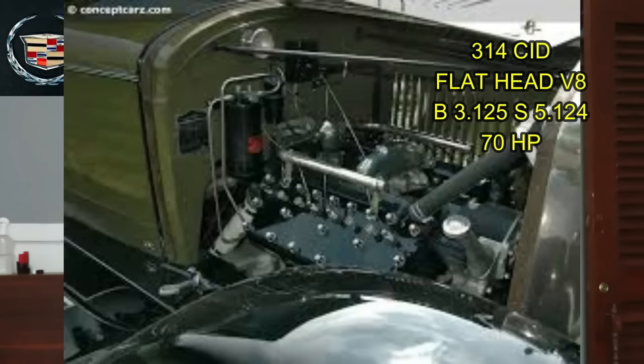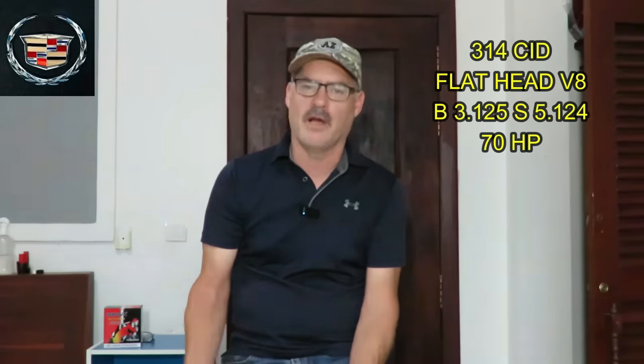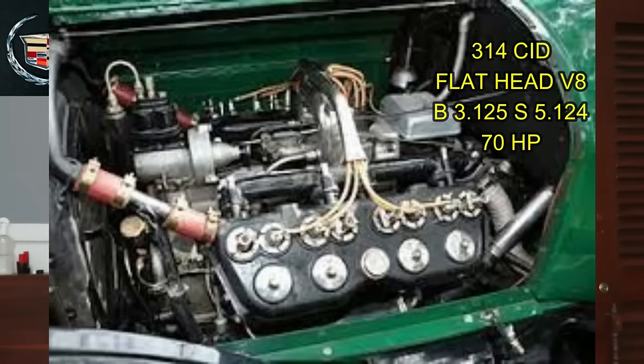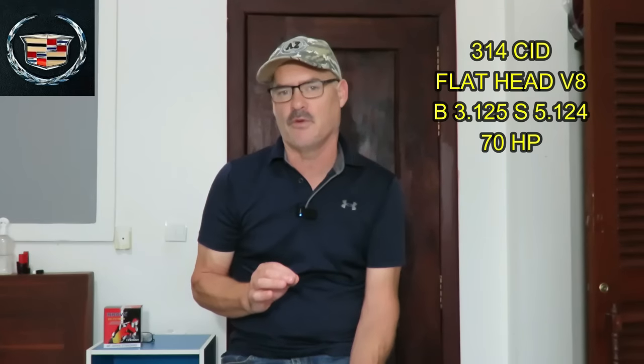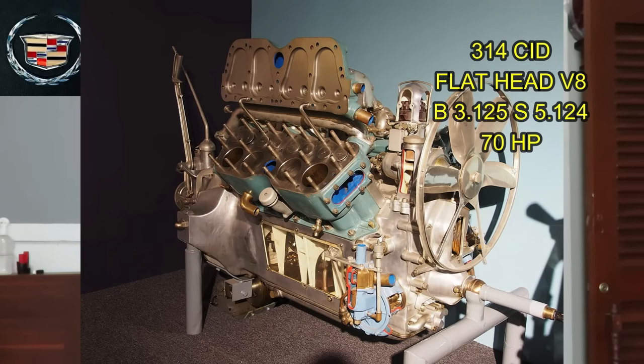The 314 cubic inch Cadillac engine had a bore and stroke combination of 3.125 on the bore. One thing that was a theme with Cadillac back in those days is they had these super long strokes. The strokes of these engines were really way longer than the bore size, which is conducive to a high torque, low horsepower engine — that's the way a lot of diesel engines are designed, especially big semi-truck engines. So the 314 had a bore of 3.125, which is a pretty small bore, and a stroke of five inches and 124 thousandths.